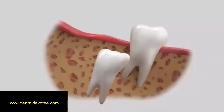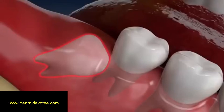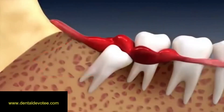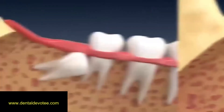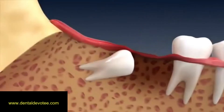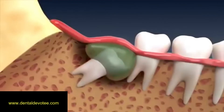Impacted wisdom teeth are unable to erupt into the mouth, either due to lack of space or their position. An impacted wisdom tooth may be painful and can contribute to problems such as infection, damage to neighboring teeth, tooth decay, periodontal disease, bone loss and losing teeth. More serious problems like cyst formation requiring surgery could also occur.